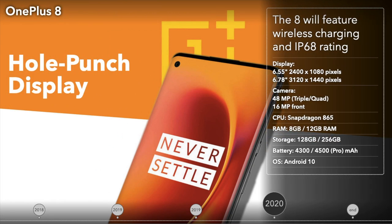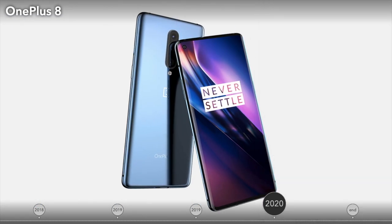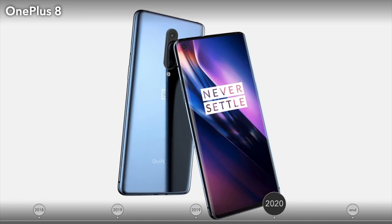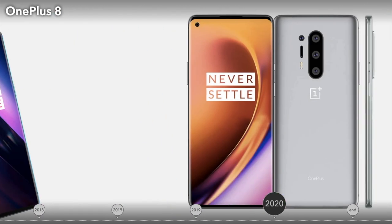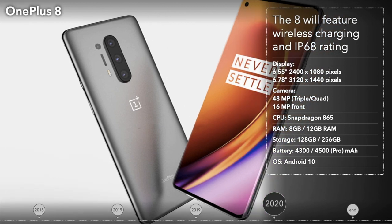The OnePlus 8 Series devices will most likely be delayed, but when they show up, they'll feature a punch hole display, reverse charging, a 120Hz refresh rate display panel, wireless charging, and a quad camera setup. The OnePlus 8 will come with a 6.5-inch curved AMOLED display, while the Pro will come with a 6.8-inch display. The 8 will feature a triple lens setup, while the 8 Pro will boast quad cameras. And we'll finally see wireless charging on a OnePlus device — however, only on the Pro.